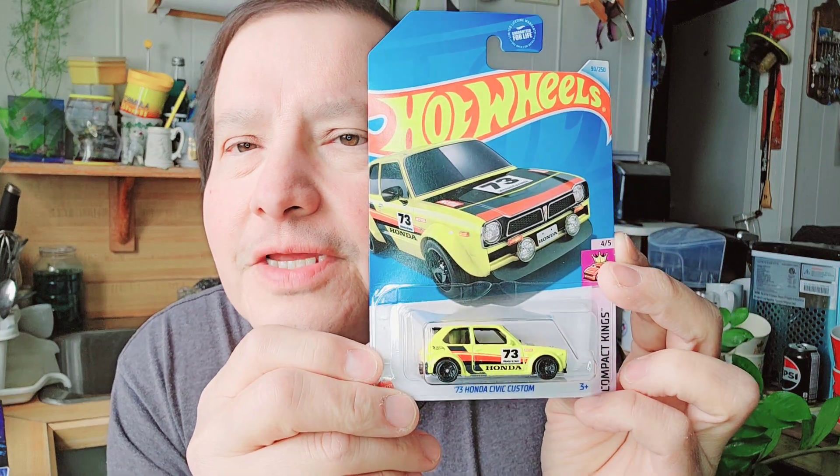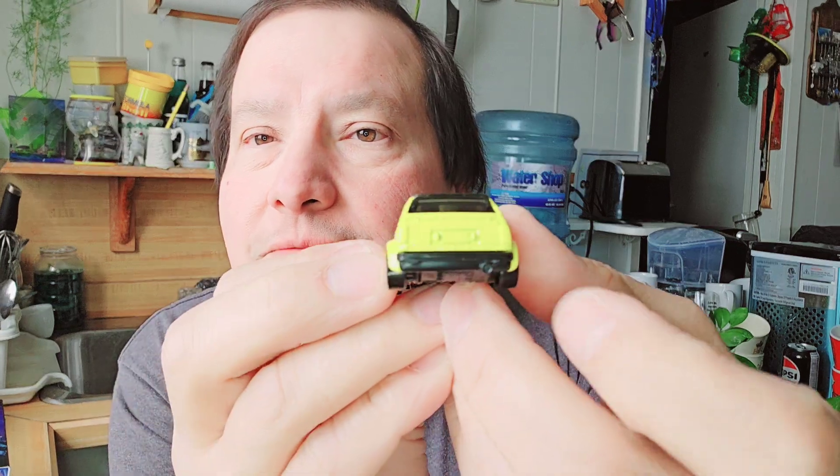So I got two buses. Then the next one is a '73 Honda Civic custom — there it is, yellow with the 73 on it. Honda Civic. There's the cardboard, there's the bubble, and there's the little Honda Civic.